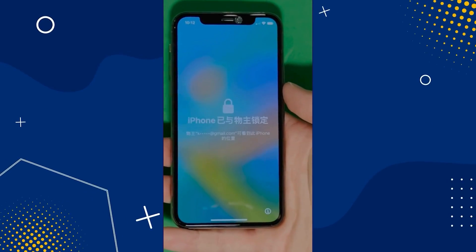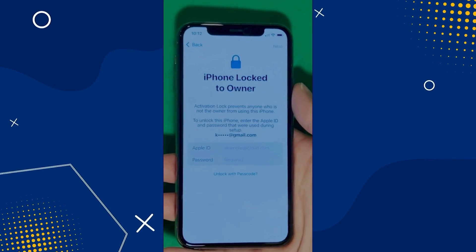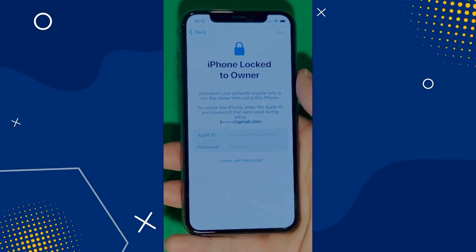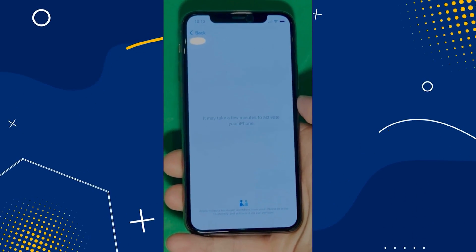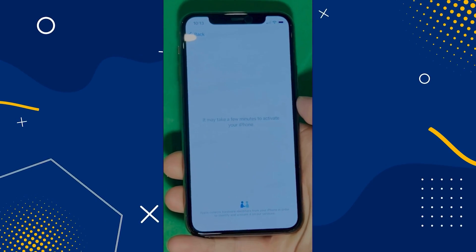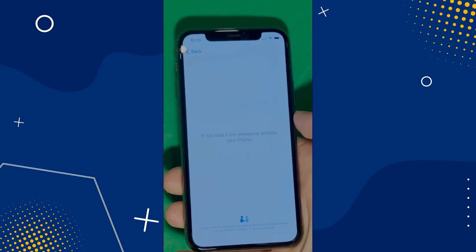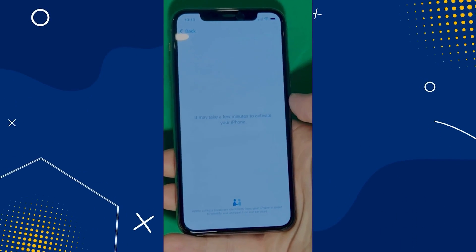As you can see here, we swipe up to see the iPhone locked to owner page. In this part, it really takes time and patience. We wait for the unlock process to activate the phone — as you can see, we swipe left and wait a few minutes to activate your iPhone. Don't worry, it will be worth the wait. You will enjoy your phone once again once it's finally unlocked. So it may take a few minutes — patience is the key here.